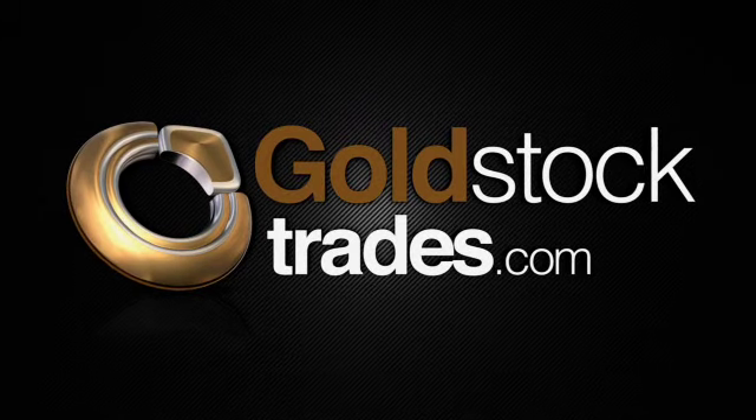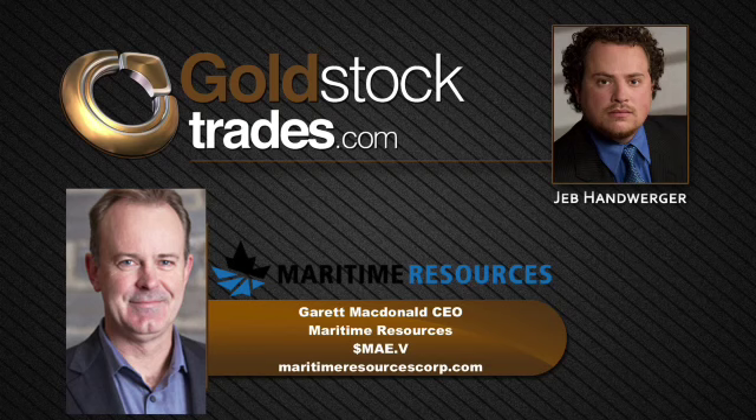Hello, and welcome back to GoldStockTrades.com. Today we have a returning guest with us, Garrett McDonald. Garrett is the CEO of Maritime Gold, which can be traded as MAE on the TSX Venture. Thanks for being here with us today. I know that you had some news today — the beginning of drill results are coming back from Hammerdown. Could you give us an update on today's significant news and the beginning of the drilling program?